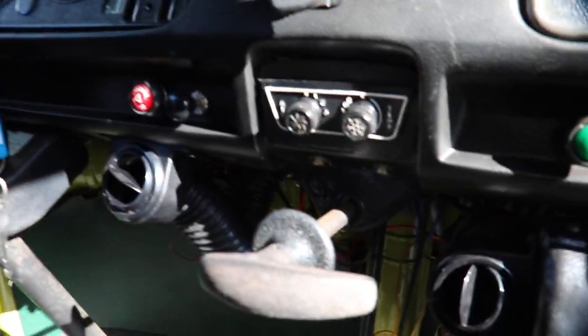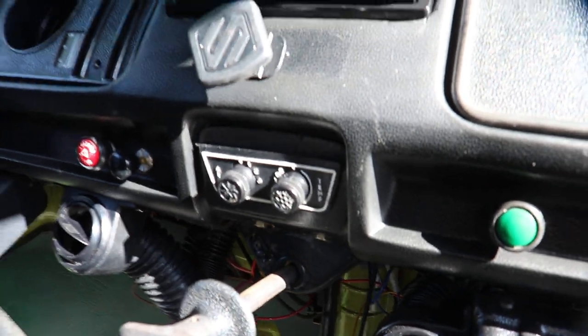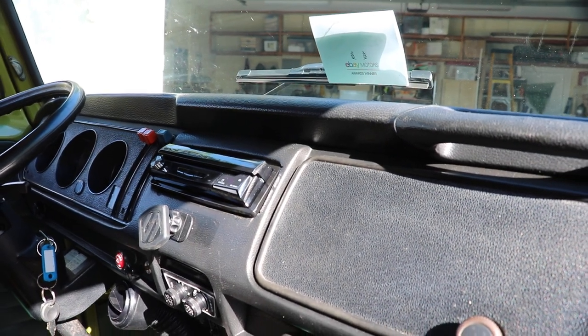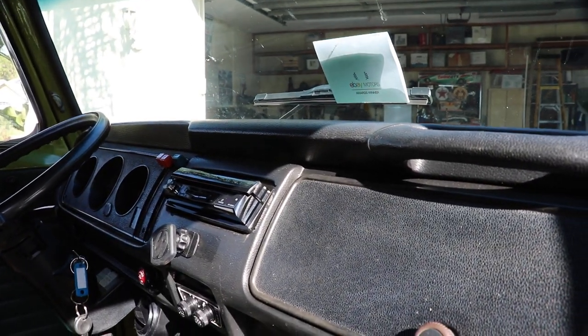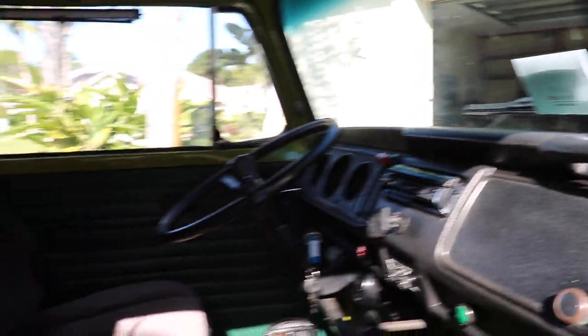The controls are located where the old cigarette lighter was. The stereo system is a Pioneer — when you turn the ignition on, the screen pops up. It has Bluetooth connection so it connects to your phone. It's also a video player. It's got every bell and whistle you could want.